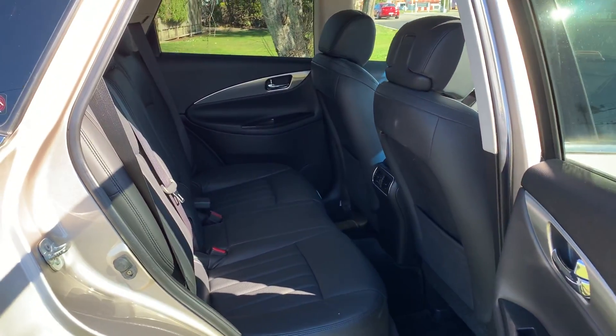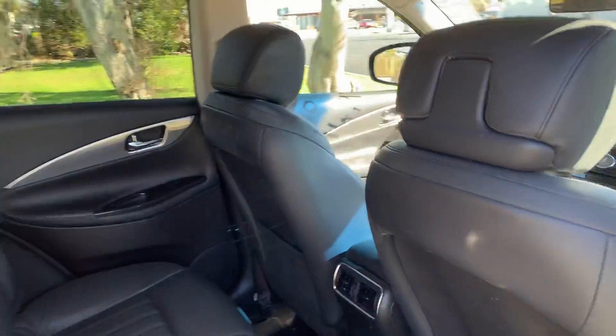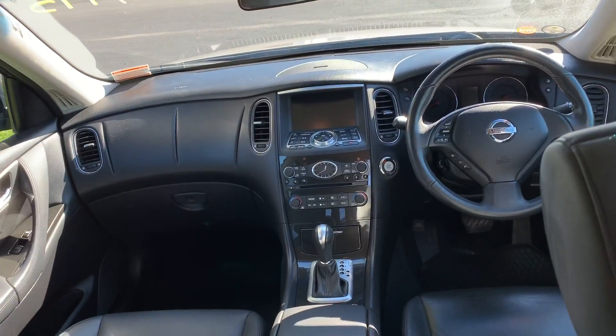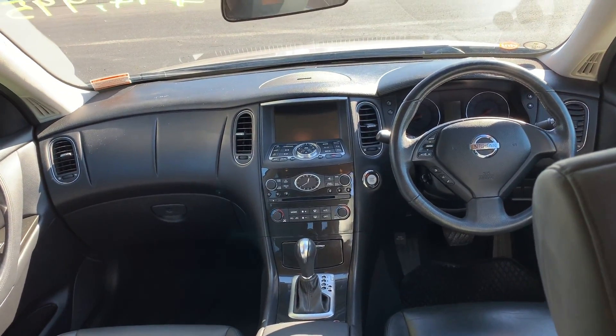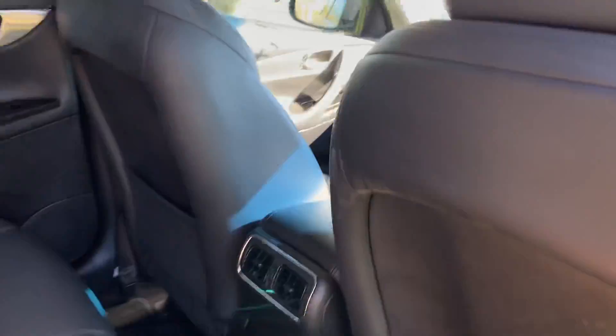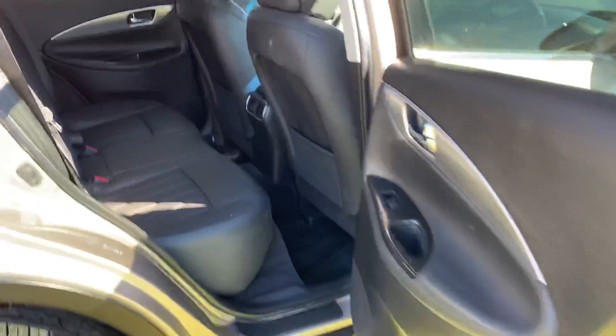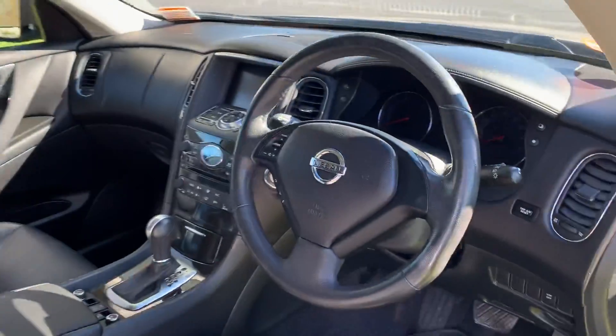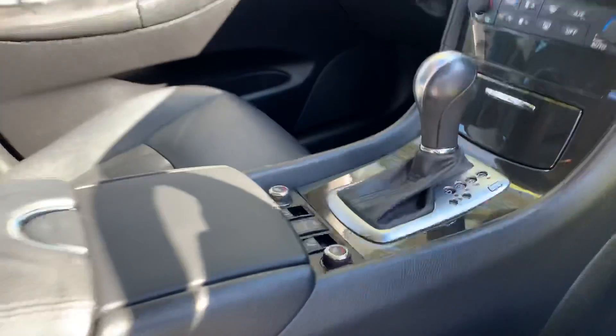In the back here it's got nice dark leather. Let's have a look inside — beautiful dash layout. These are very, very comfortable cars, effortless motoring. Let's have a look at the front too. This one's got two keys and push button start.